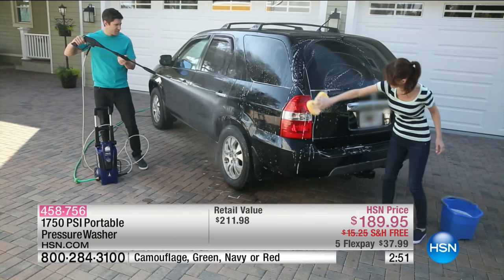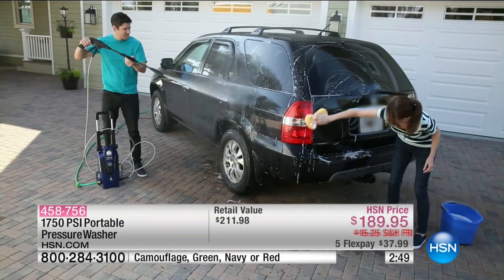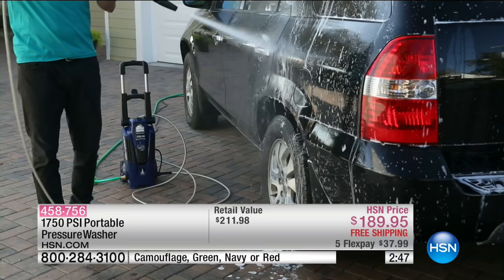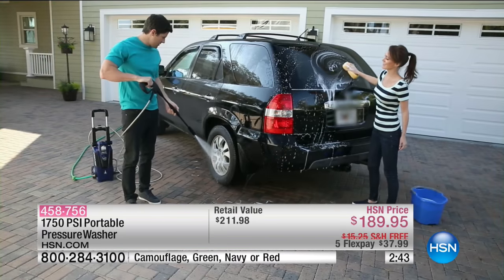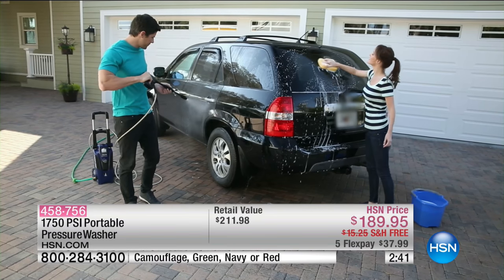This is perfect for cleaning — you're looking at the car right there. How about your patio furniture? How about your siding? How about your walkway? How about a boat? How about a deck? How about a grill? How about your grilling equipment?